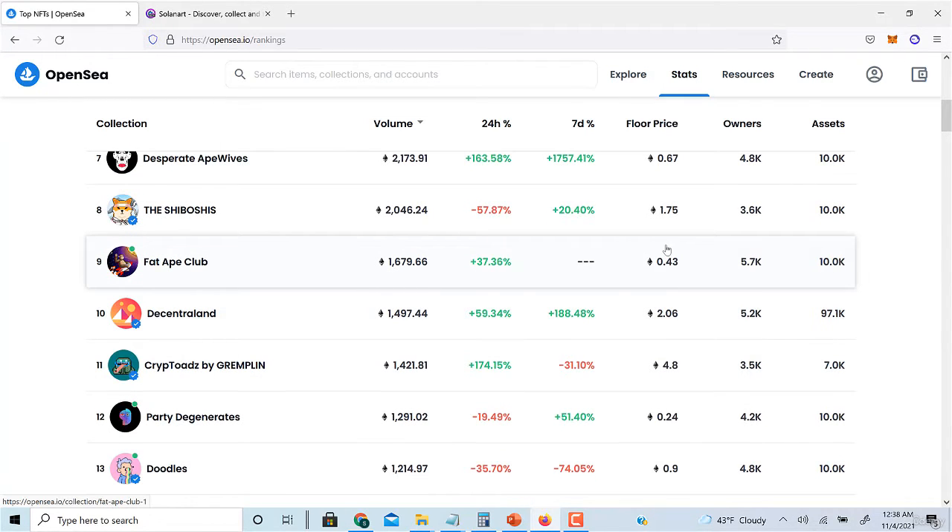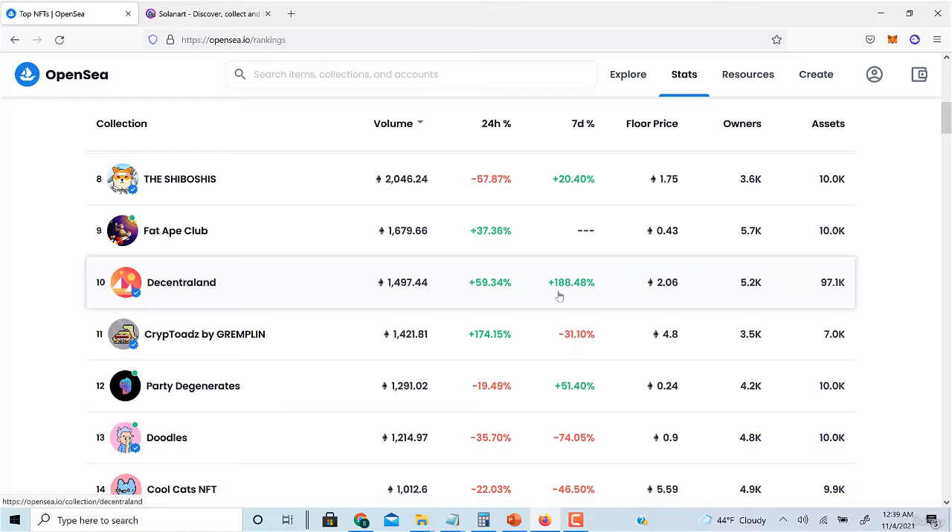Down the line, once you do like 10 to 15 flips, that's when you want to get into the bigger numbers like 2-3 Ethereum. But initially just start small, get your feet wet, make your money, then use that to make more. If you follow everything taught in this course you'll be fine and find really good projects.